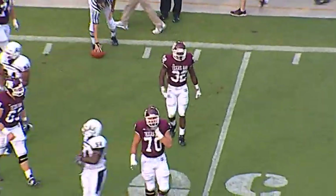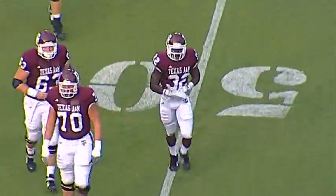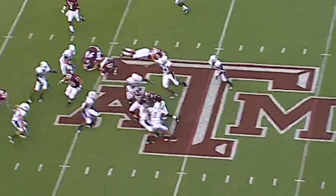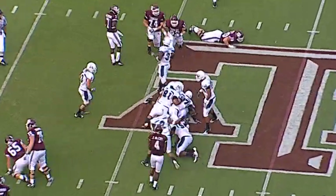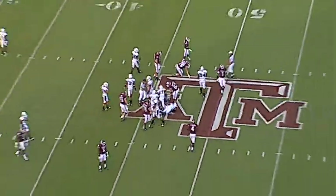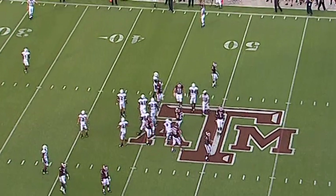That's Cyrus Gray who gets his first catch of the season and a big play to move into Utah territory. First and 10, a broken tackle in the backfield — should have been a loss. The Aggies will get a yard out of that, from the 47-yard line to the Utah State 46-yard line.